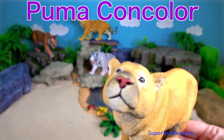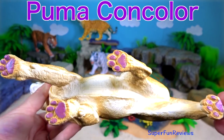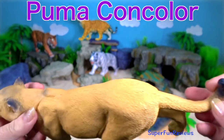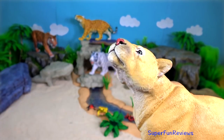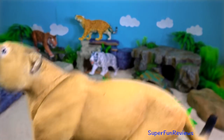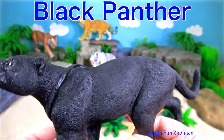Puma concolor, also known as the cougar, mountain lion and panther. It is powerfully built and extremely agile with a long slender body and long back legs which are used for running and bouncing.